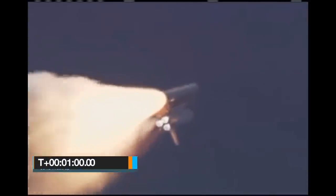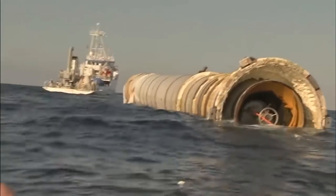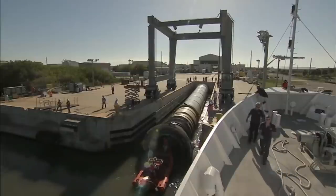At T-plus 1 minute, the command is given for the orbiter to throttle its main engines back up to 104% of maximum thrust. At T-plus 2 minutes, the solid rocket boosters exhaust their fuel and are jettisoned. From an altitude of 220,000 feet, they float back to Earth on parachutes and land in the ocean, where they are retrieved and towed back to Kennedy Space Center for inspection and refurbishment to be used again on a future launch.